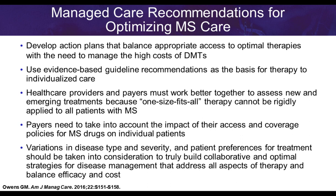In conclusion, managed care formularies need multiple options that can be individualized for patients. With current therapies we have many treatment options. As we administer care, we need to be patient-centric and individualize treatment so each patient receives optimal outcomes. Involving patients in shared decision-making improves adherence.